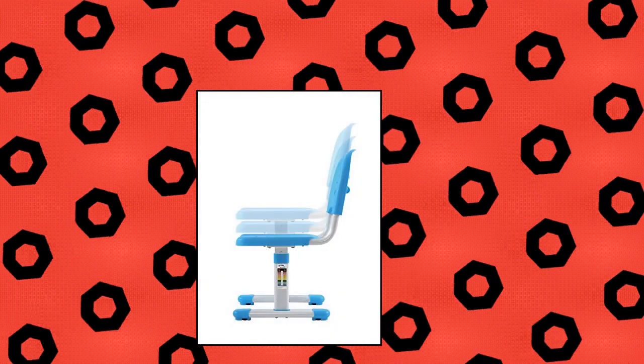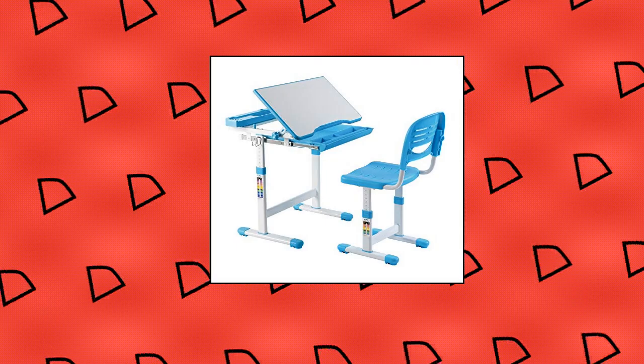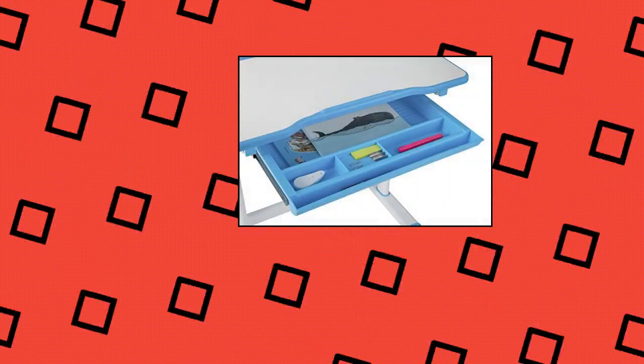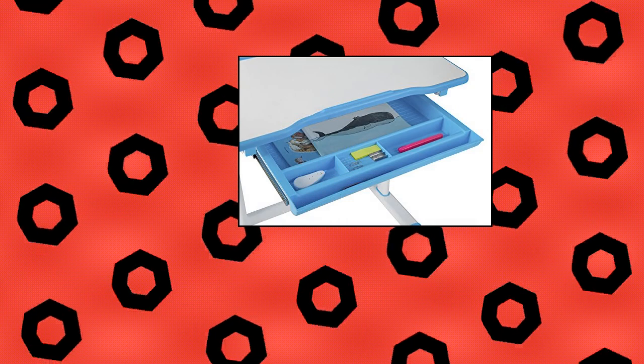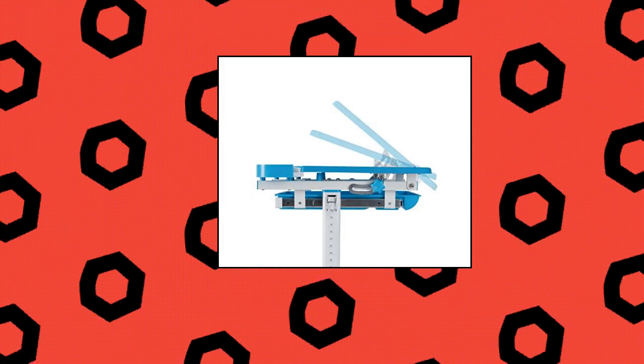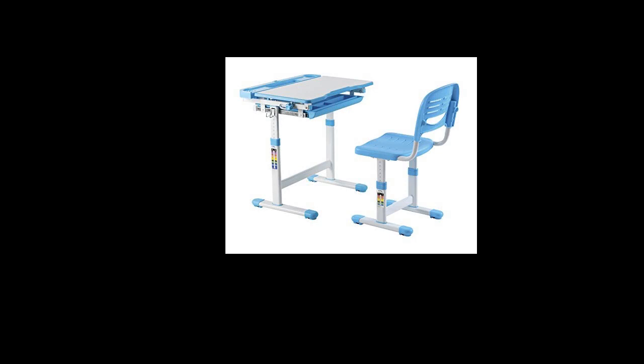Mounted Kids Desk and Chair Set — Children's Study Desk. Premium height adjustable study table for kids that will keep the little ones motivated for studying and learning. Colorful and modern design that will brighten up their rooms. This desk and chair set grows with your child — a height adjustment of about 9 inches ensures it works as they grow. Both the chair and desktop can be raised for the most suitable and ergonomical size.